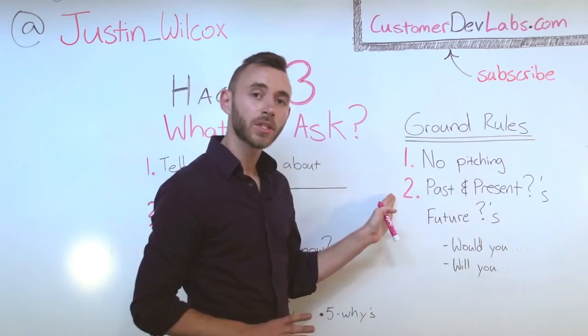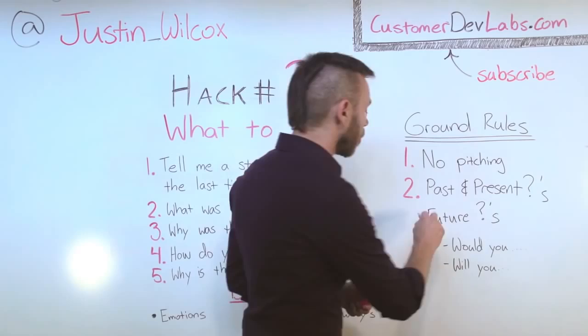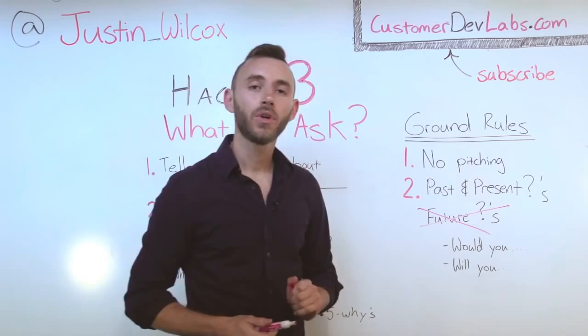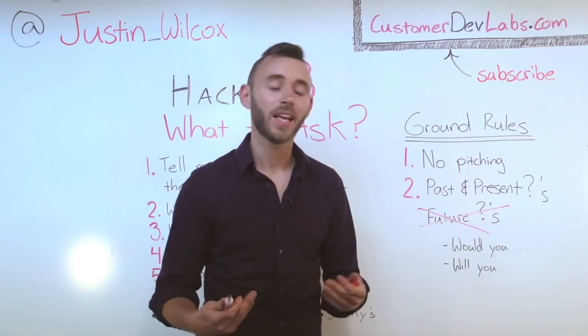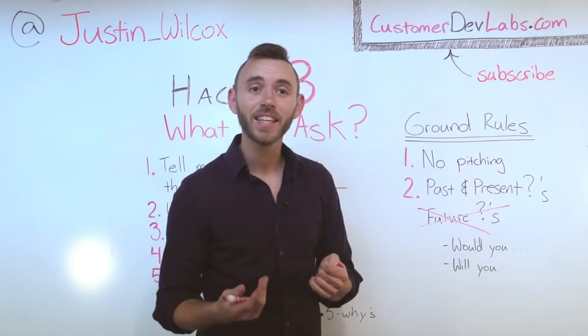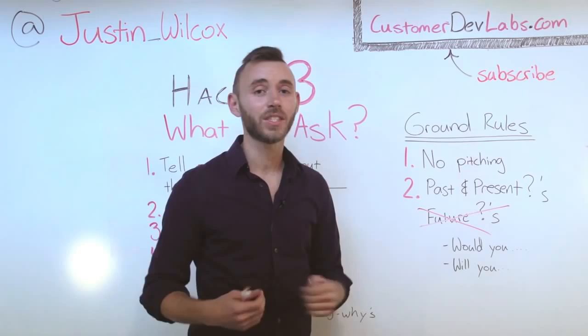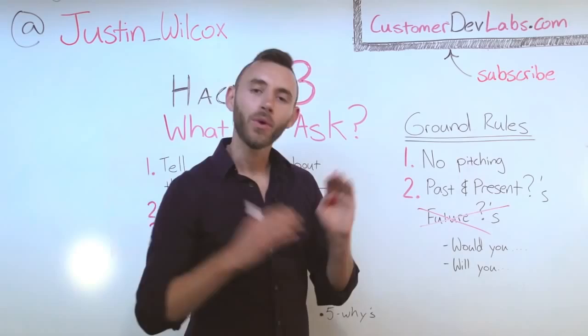Rule number two: past and present questions are fantastic — that's what we're going to ask. Questions about the future, like 'would you ever' or 'will you ever,' hypothetical questions, are no good. We want to ask questions like 'have you ever' or 'tell me about the last time' — things that have happened in the past and are in the present. If we ask about the future, we're getting our customers' predictions and those are basically useless. In fact, they can be worse than useless — if they tell us what we want to hear, we might mislead ourselves into thinking we have a real product. So we don't do it.